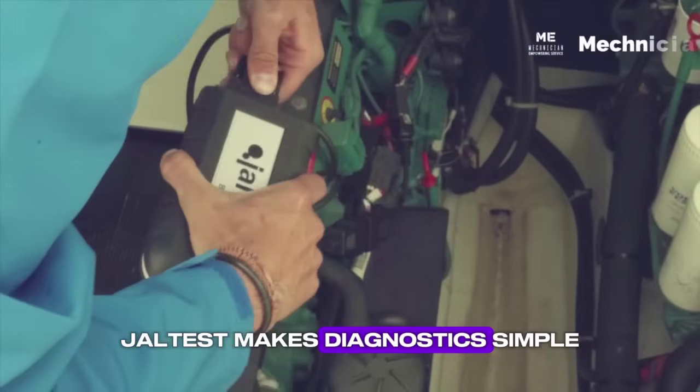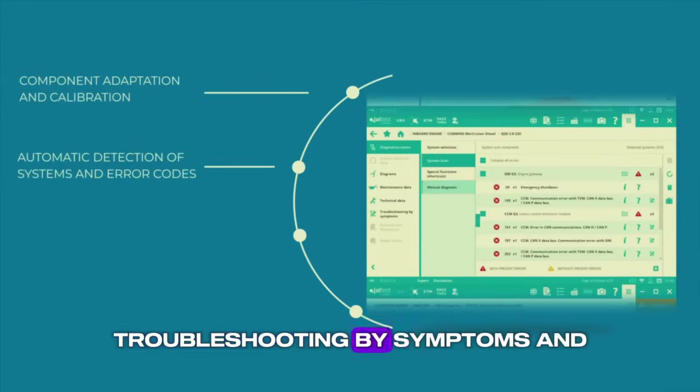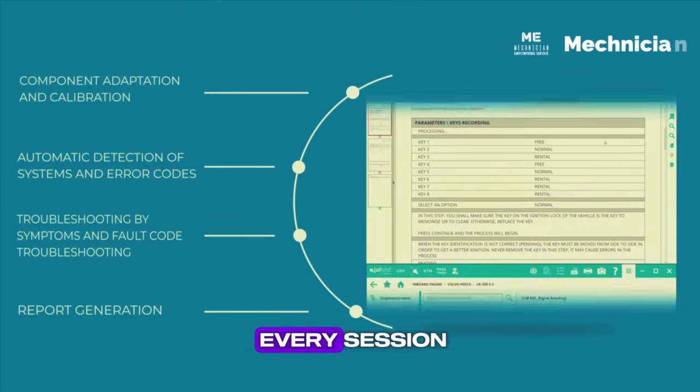Jaltus makes diagnostics simple with automatic detection of systems and error codes, troubleshooting by symptoms and fault codes, component adaptation and calibration, and professional report generation for every session.